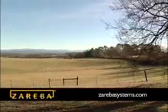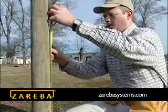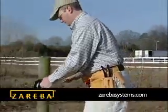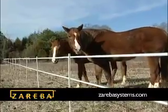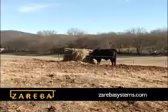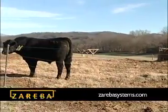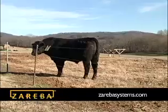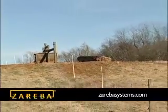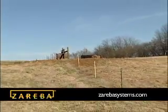Thank you for your interest in Zareba brand Energized Fencing. We recognize that building a fence will require a significant investment of time, effort and money, and we want to help you through the process. As a leader in safe, effective animal control, Zareba is committed to helping you plan the right fence for your needs. We hope you'll find this DVD helpful and invite you to visit our website, www.zarebasystems.com, for further information.